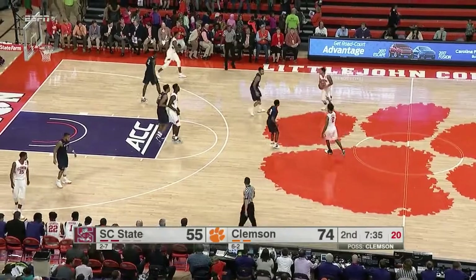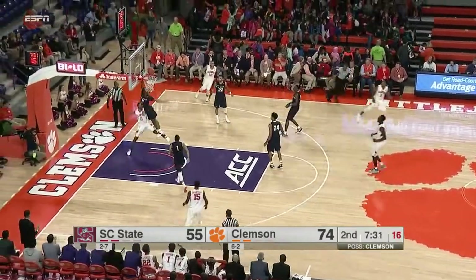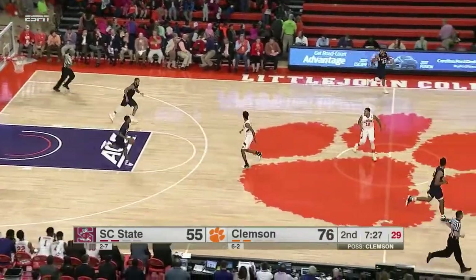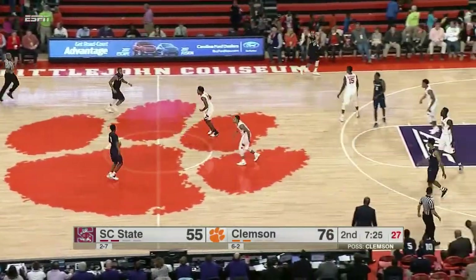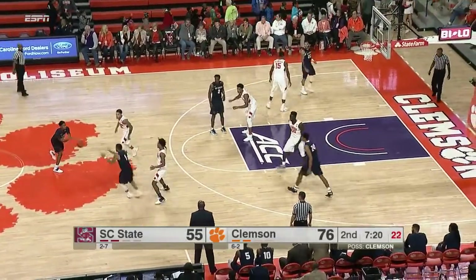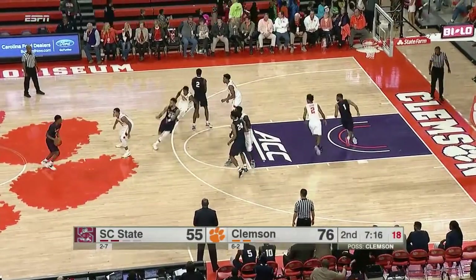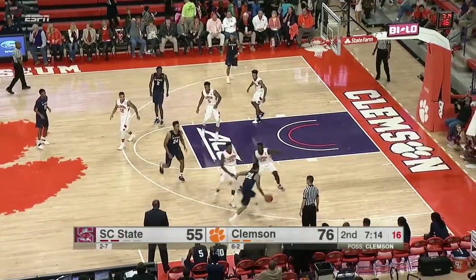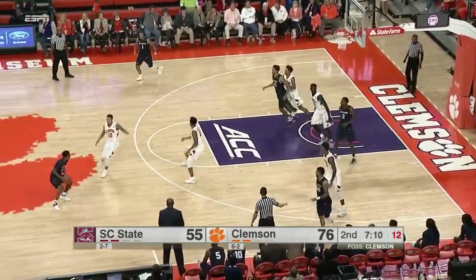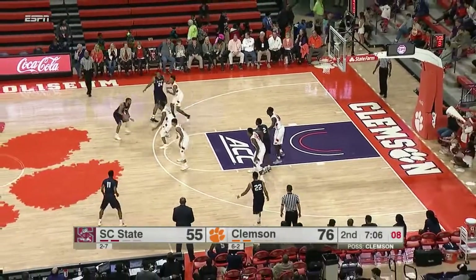No easy wins within the ACC this season — you must protect your home floor. That's a wide-open layup inside — Marquise Reed has the basket, his first of the game. Back screen leads to an easy opportunity inside for the Tigers. North Carolina, the defending ACC tournament champs — beat Virginia last year in that title game. This year, the tournament heads to the Barclays Center in Brooklyn, New York.